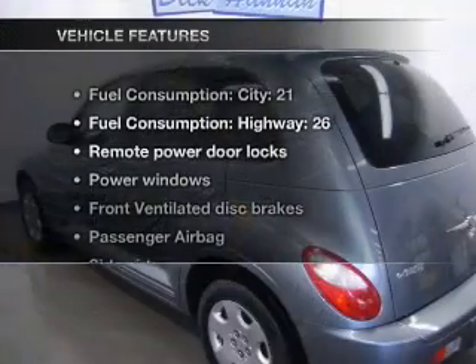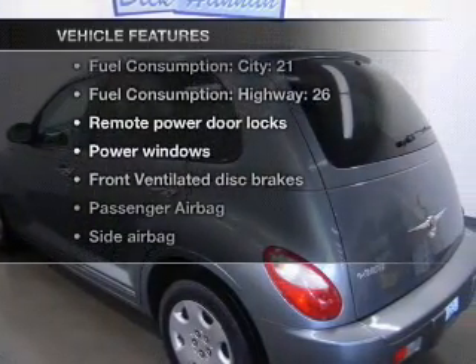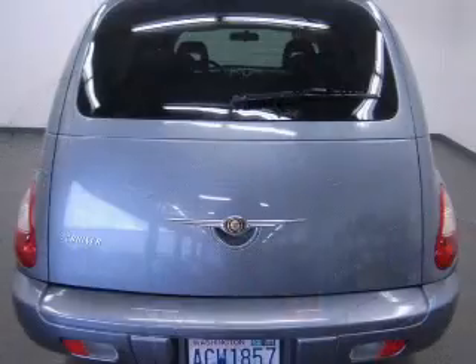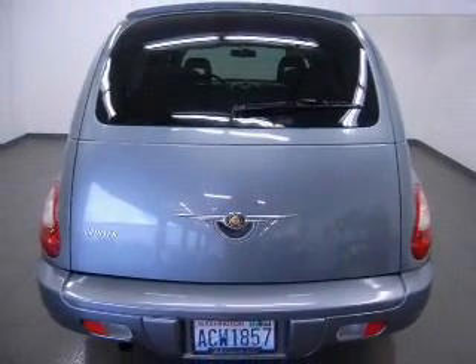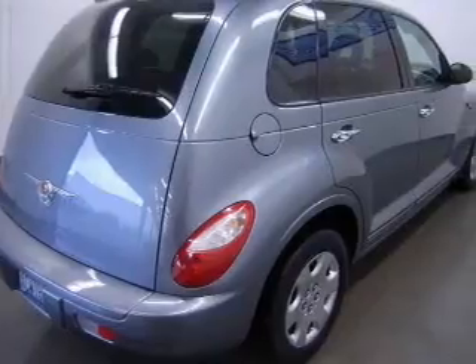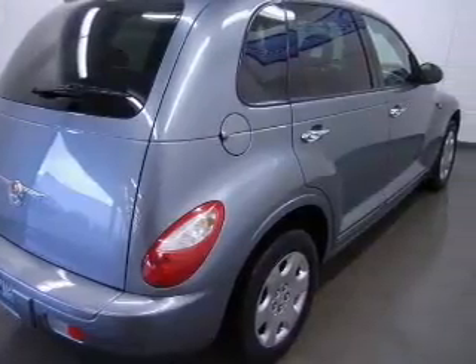And with these notable features, you won't want to miss out on the opportunity to own this amazing ride. Air conditioning, power door locks, power windows, power steering, an alarm system, an AM-FM stereo with a CD player, and an adjustable tilt steering wheel.